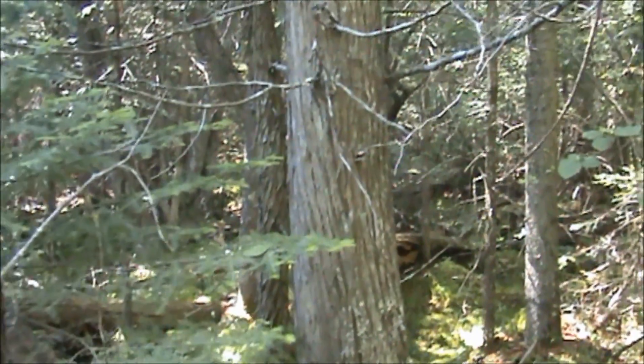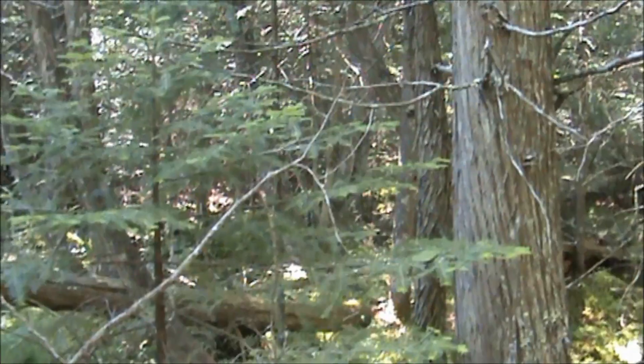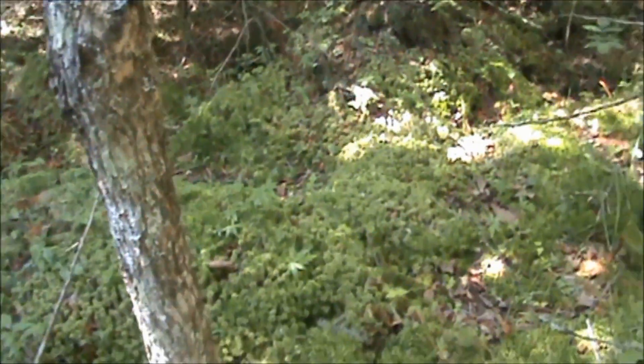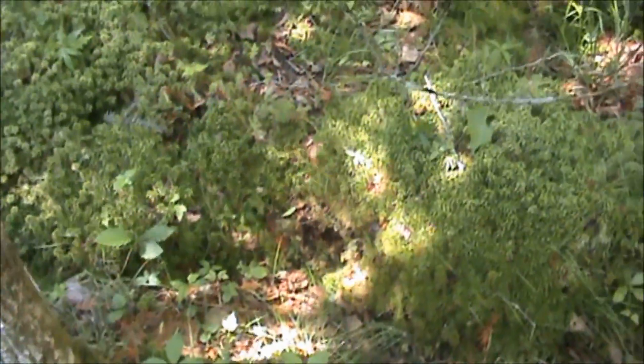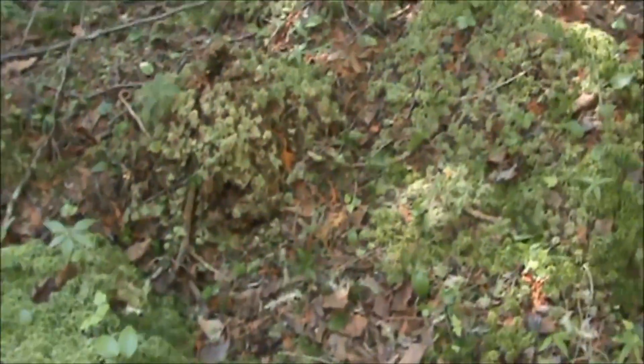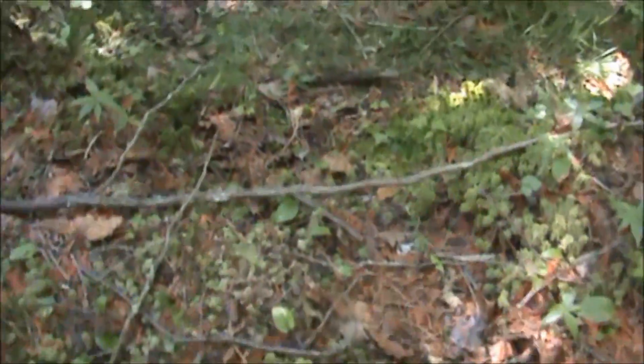We're down in a cedar tag alder slash balsam swamp here and I had a drag trail coming in. Looks like a little disturbance on this trail here. We'll walk through and see if there's any immediate signs of bone or beds.